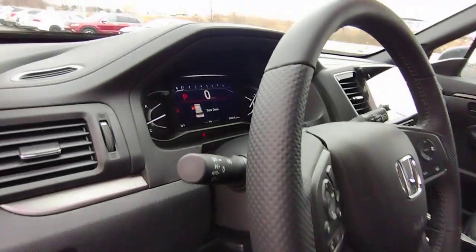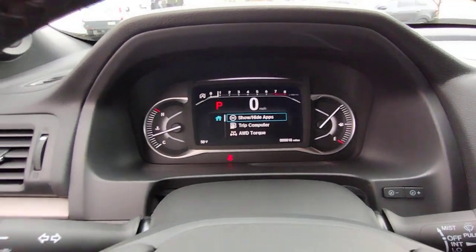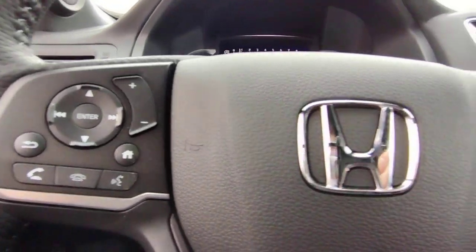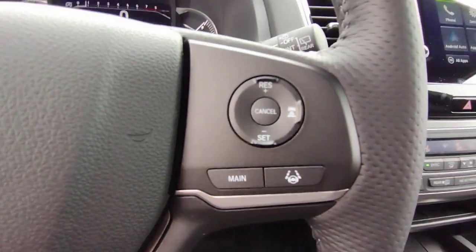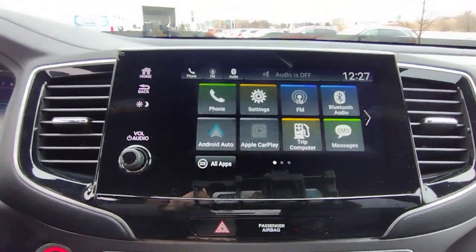These are just some of the great options this vehicle comes with: all-wheel drive, sunroof/moonroof, keyless entry, heated mirrors, power liftgate, backup camera, lane-keeping assist, remote engine start, V6 cylinder engine, and blind spot monitor.